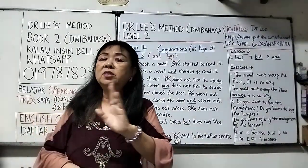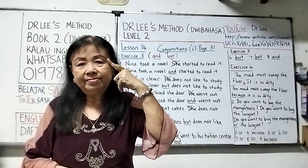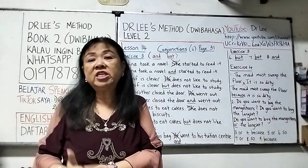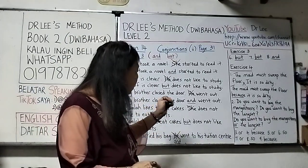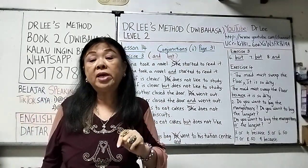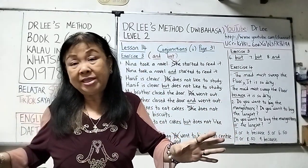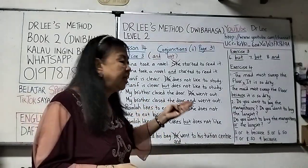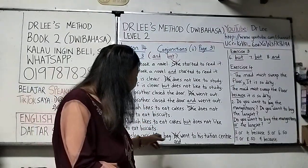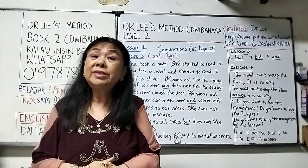Honey is clever but does not like to study. You may also say 'but he does not like to study' — that is fine. 'My brother closed the door. He went out.' One action after the other, so we use 'and': My brother closed the door and went out. 'Rana likes to eat cakes. She does not like to eat biscuits.' There is an opposite, so we use 'but': Rana likes to eat cakes but does not like to eat biscuits.